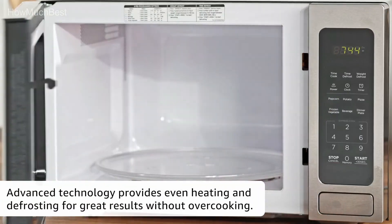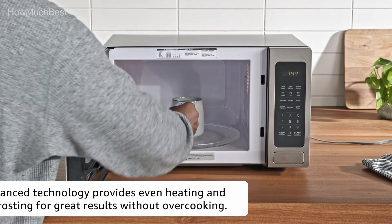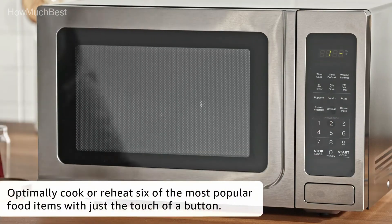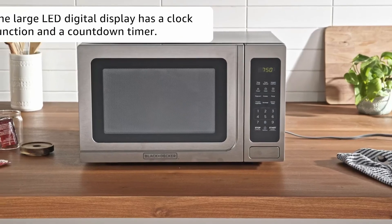Hope you found this video helpful in finding the best small microwave among many options. If you found it helpful, please give a like, comment your opinion, and tell us which one is perfect for you. Subscribe to our channel to get the latest updates on different product reviews.